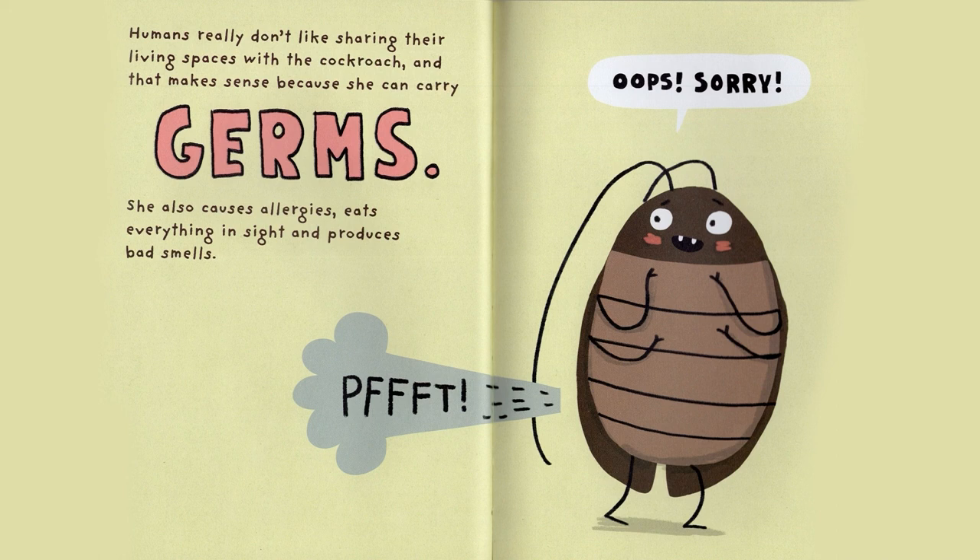Humans really don't like sharing their living spaces with the Cockroach, and that makes sense because she can carry germs. She also causes allergies, eats everything in sight, and produces bad smells. Oops, sorry!